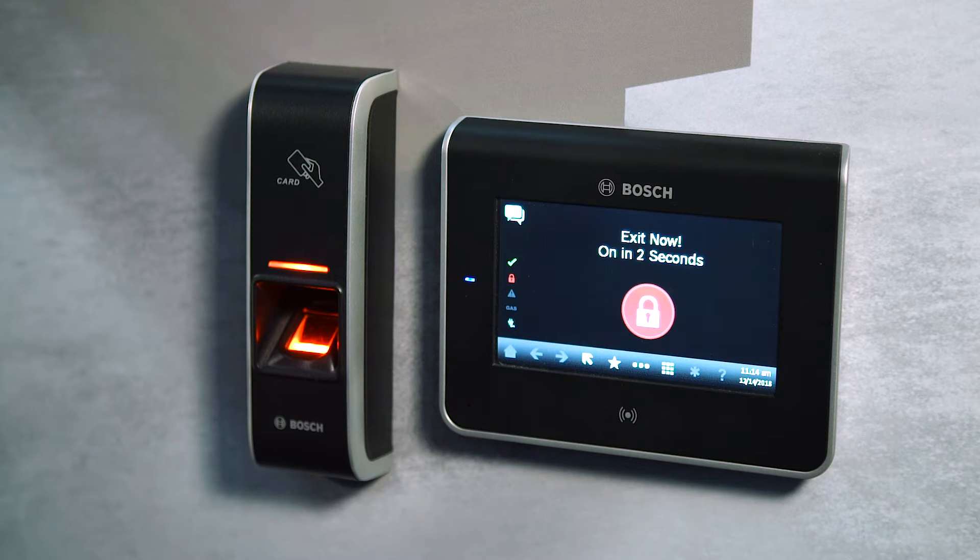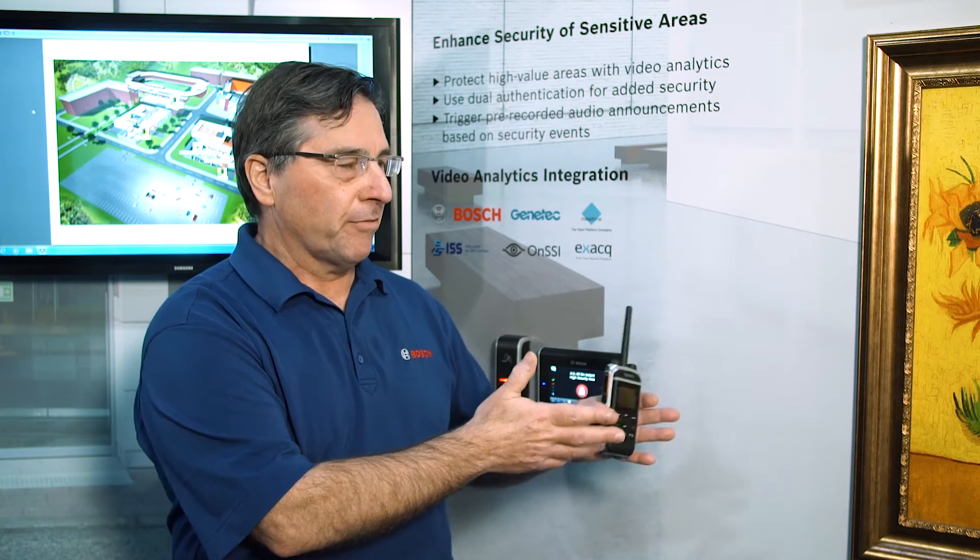Now that the system is armed, my IP camera with analytics is creating a virtual barrier in front of the painting to protect it should anyone try to touch it. Should that happen, the analytic is going to trigger an event to play pre-recorded messages to warn that person they're doing something they shouldn't be doing.